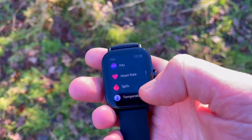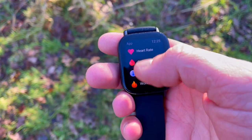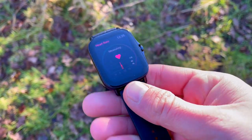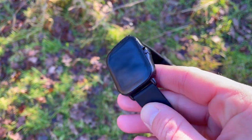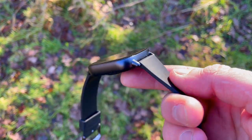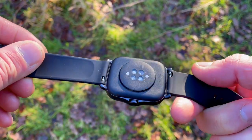I wasn't exactly comfortable with just those results, so I decided to get into some circuit training. For part of that circuit training I would have the Polar ECG chest strap on me as well as the GTS 2E watch - and this is where everything went pear-shaped.